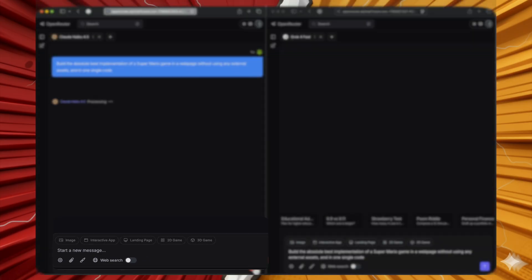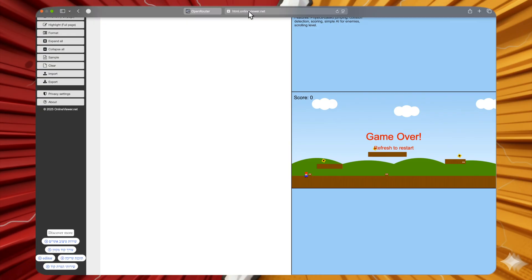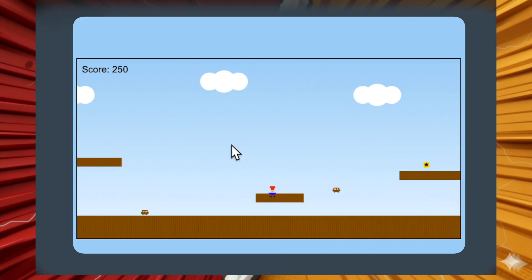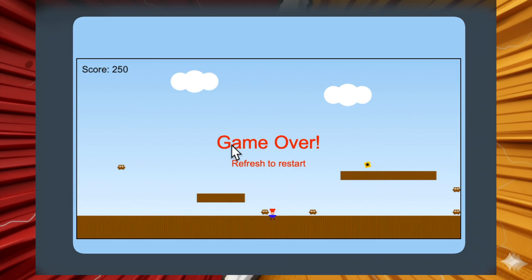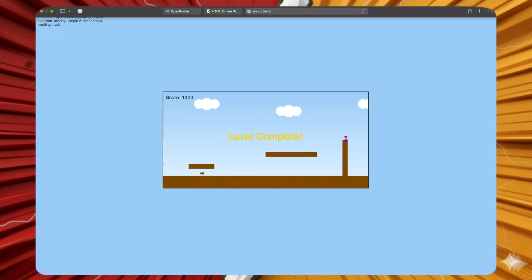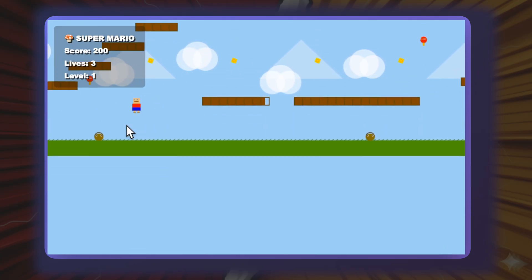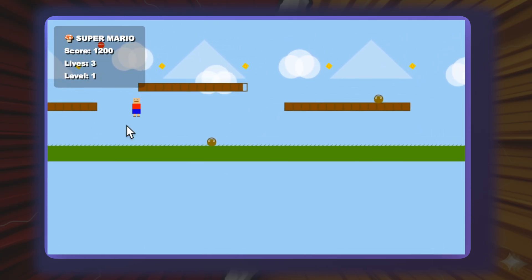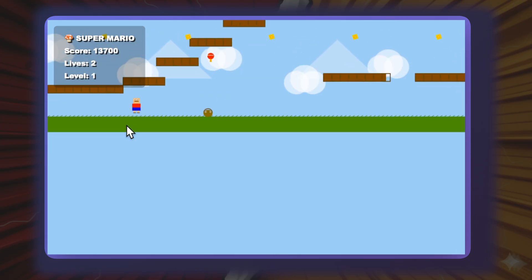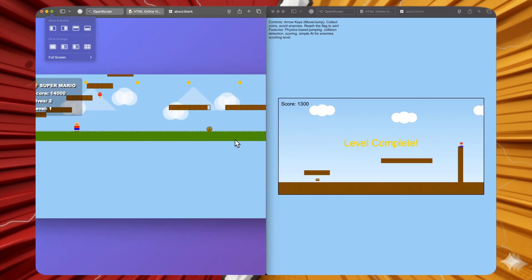The next test: build the best Super Mario game in a webpage without external assets, in one single code. Grok 4 Fast produced a working game — Mario moves, there's scrolling background, and completing the level shows 'Level Complete,' though killing enemies didn't work and movement was very fast. Claude Haiku 4.5 looked better visually, had sound, enemies could be killed, and it cycled through two levels. It's a close call, but Haiku 4.5 gets the edge.